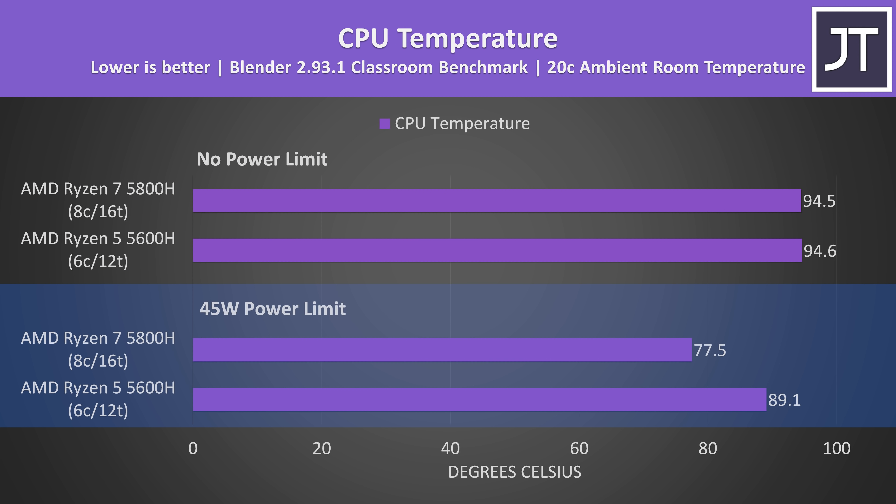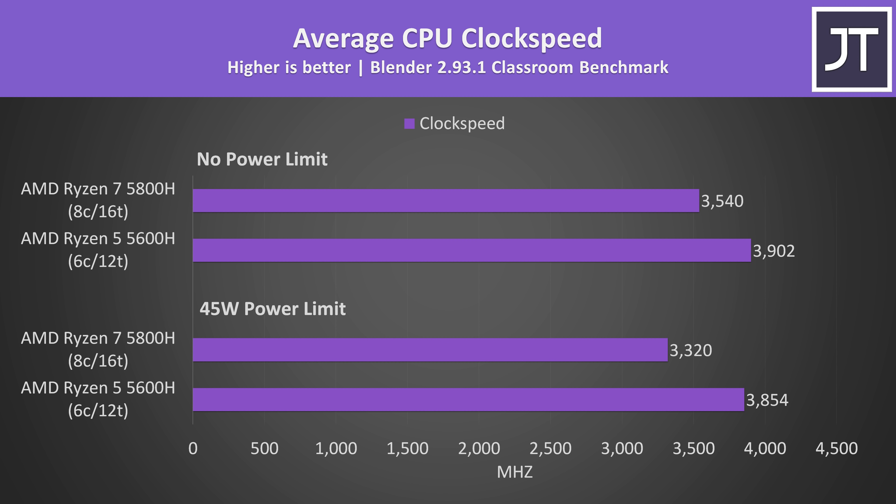With both capped at 45 watts, the 8-core 5800H was actually quite a bit cooler than the 6-core 5600H. The higher temperature on the 5600H is tied to the higher clock speeds it was reaching. With both limited to a 45 watt TDP, the 6-core 5600H was around 500MHz higher than the 8-core 5800H when averaging all cores. With no power limits the gap closes, but both were reaching thermal limits of 95 degrees Celsius.